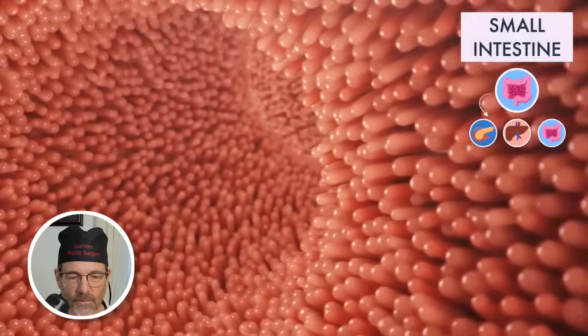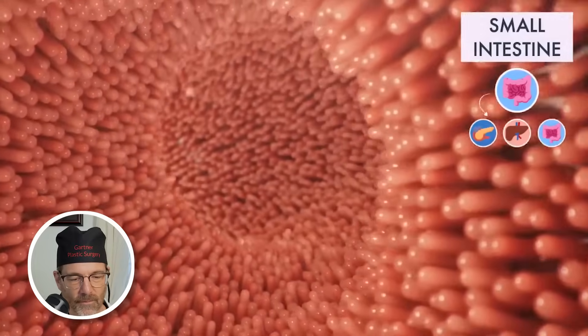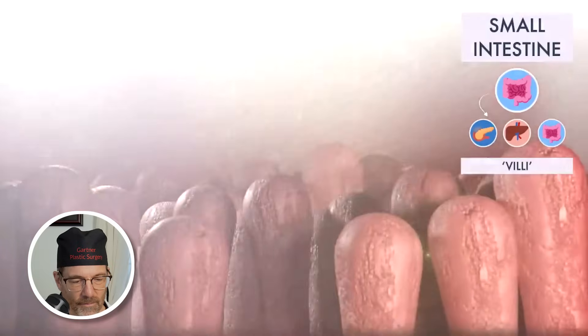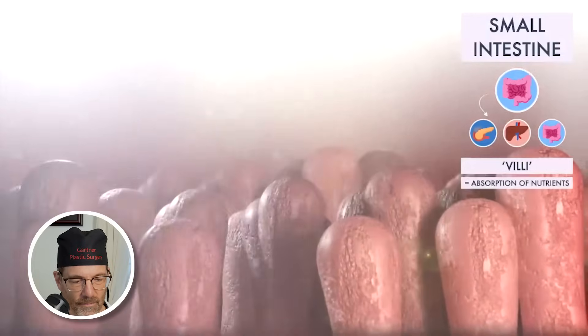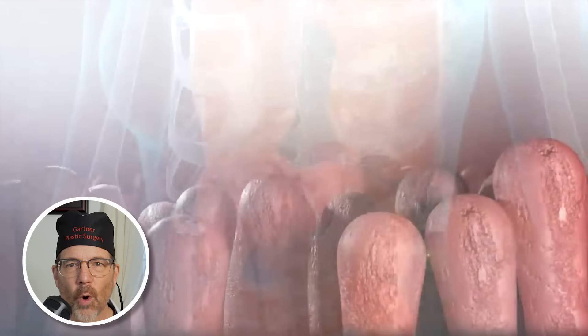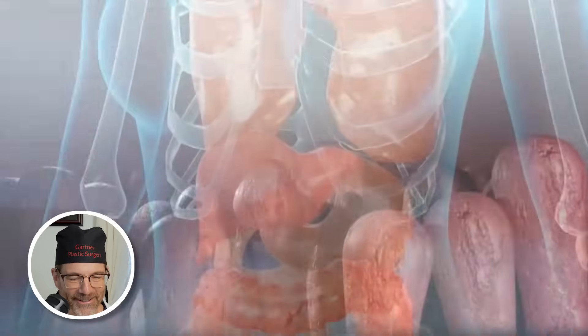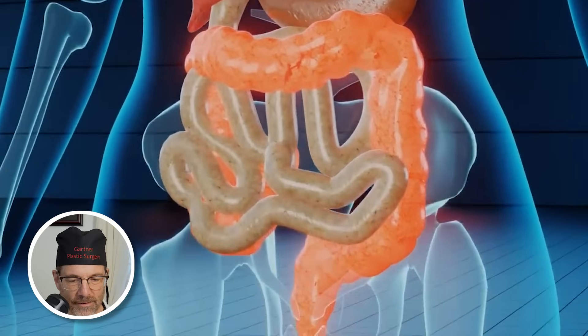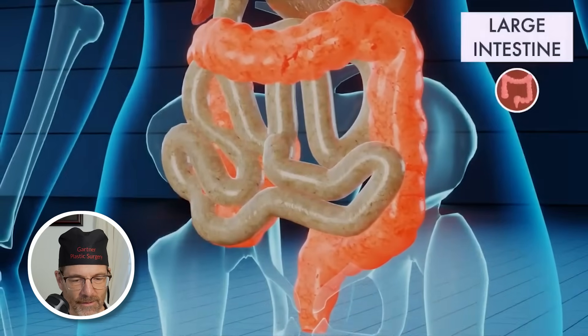The walls of the small intestine are covered by tiny, finger-like projections called villi. These projections increase the surface area through which nutrients can be absorbed into your bloodstream — and so this absorbs stuff like crazy. As peristalsis continues, the waste products of the digestive process move into the large intestine.